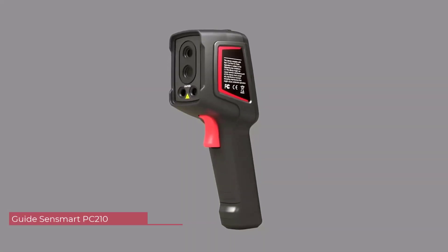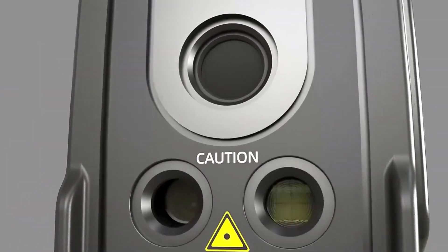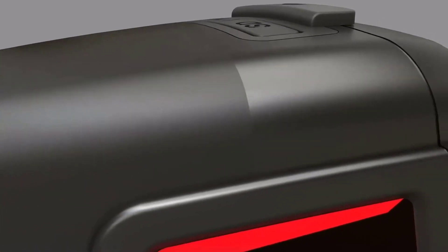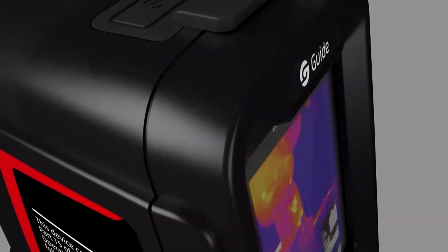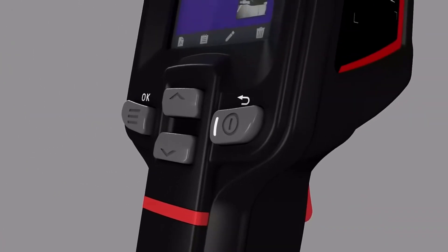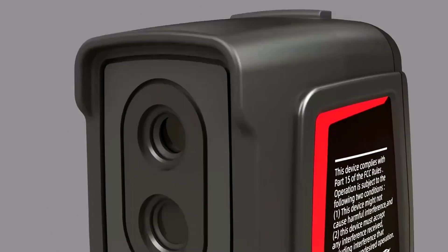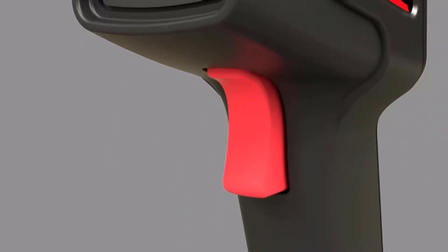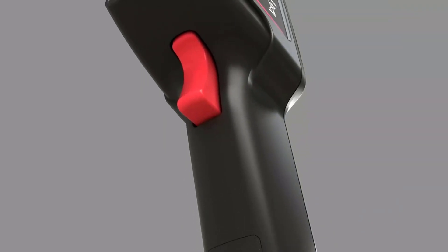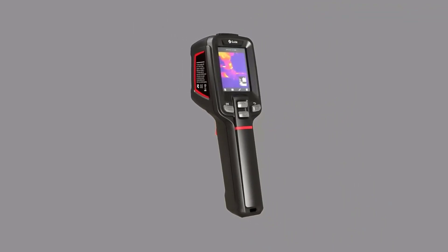Number 4: Guide SensMert PC-210 Infrared Thermal Camera. The handheld design of the Guide SensMert PC-210 makes it a practical and portable thermal imaging solution. The ergonomic design ensures a comfortable grip during prolonged use. The device is powered by AA batteries, providing convenience and eliminating the need for a power outlet, making it an excellent choice for on-the-go users. The 2.0 by 3.9-inch display size strikes a good balance between portability and visibility. The screen provides a clear and detailed view of thermal images, making it easy to identify temperature variations. The intuitive interface is user-friendly, allowing even beginners to navigate the device with ease.